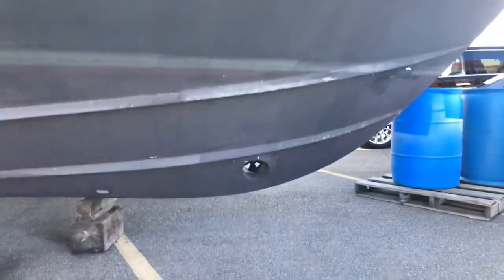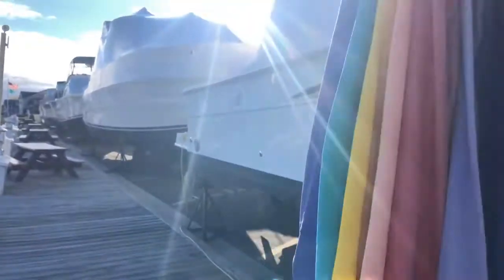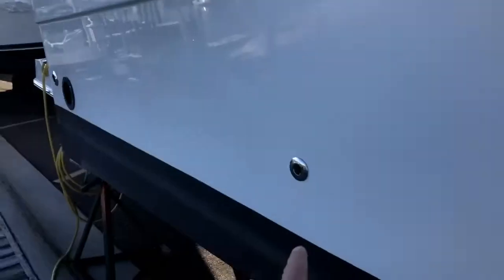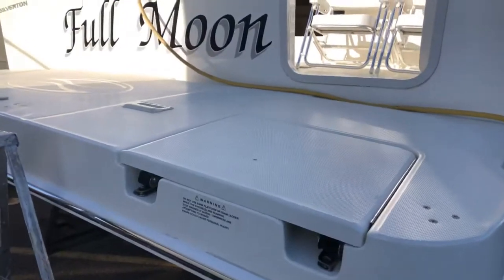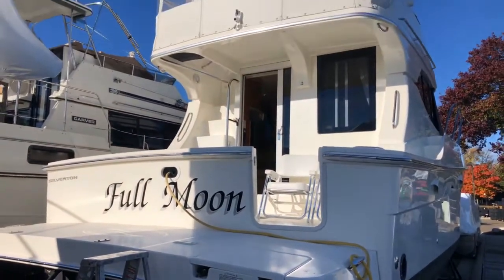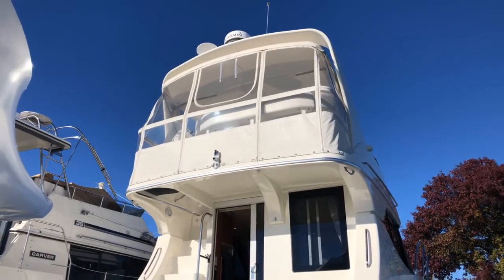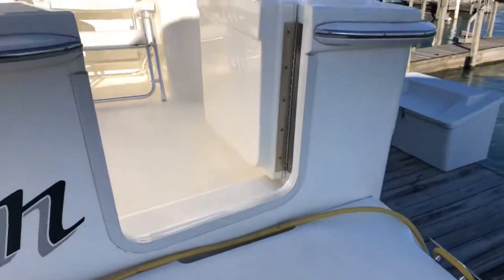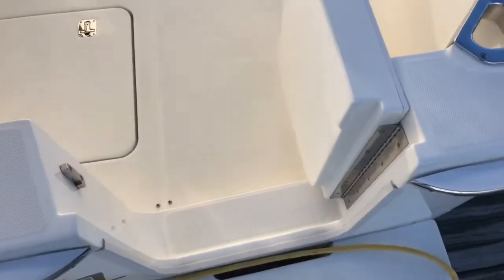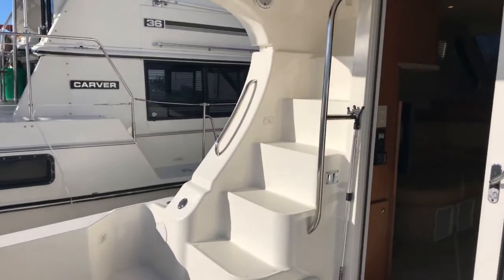Up forward we have a bow thruster — awesome. Silverton did a great job with these. Around the boat there's all polished stainless steel through-hulls, a nice swim platform with a boarding ladder to starboard, and white stamoid canvases up on the bridge enclosure. Let's go aboard — transom door to the starboard side, come up top here.